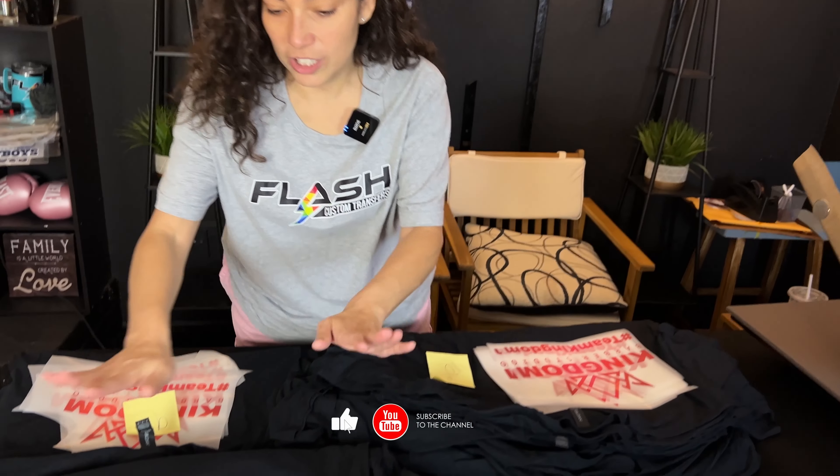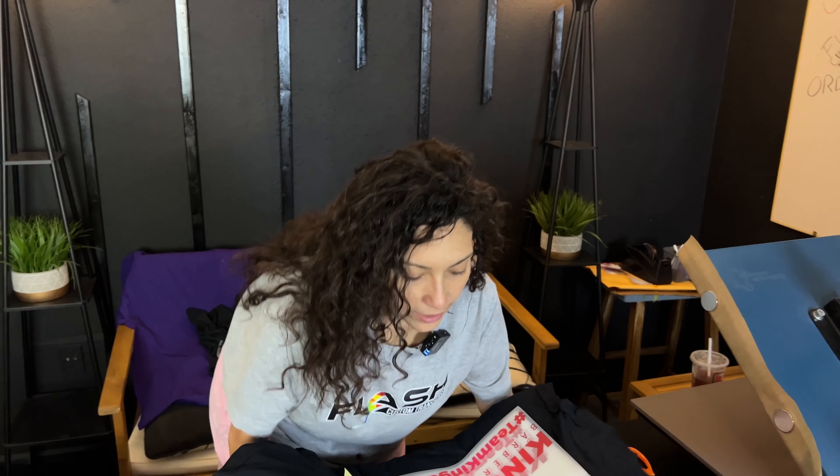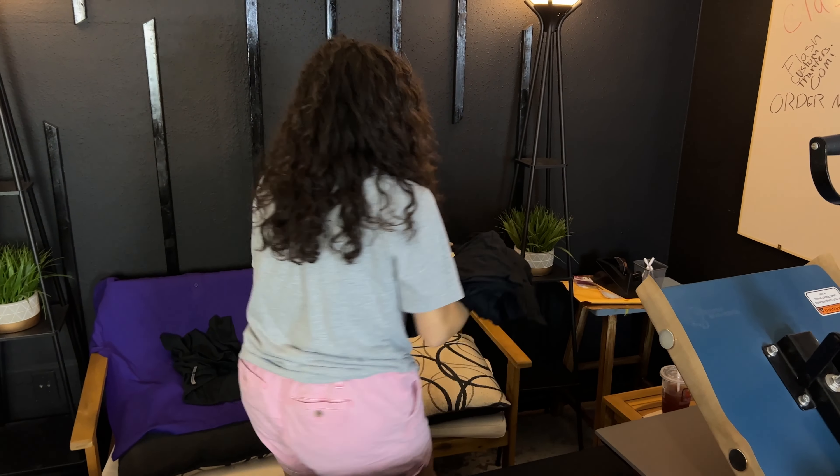Let's get straight into it. We've got a busy morning — tons of shirts and a delivery. I have 15 shirts here, 10 shirts here, and 5 shirts here. I'm going to start with the 5 and knock that out first.